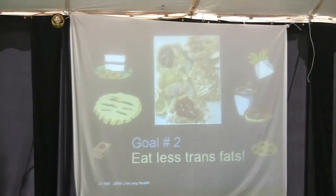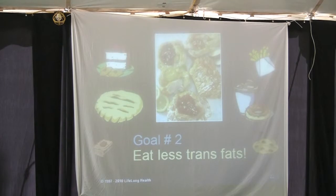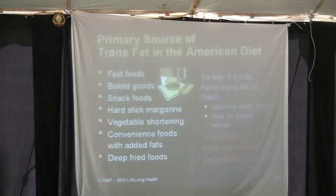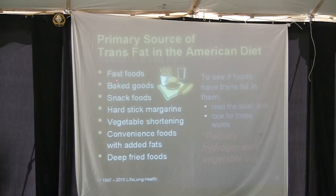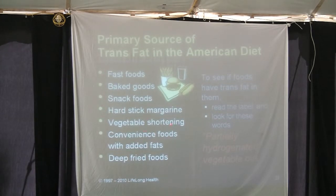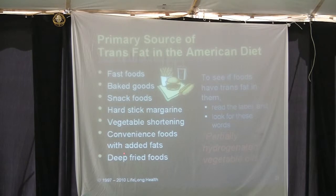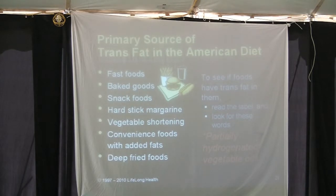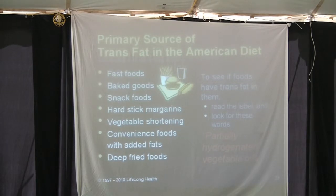Goal number two: eat less trans fats. Actually, the goal should be to eat no trans fats. The primary sources of trans fats in the American diet are fast foods, baked goods, snack foods, hard stick margarine, vegetable shortening, convenient foods with added fats, fried foods, and things like pancake batter mix.